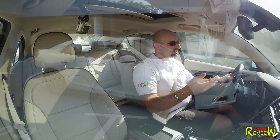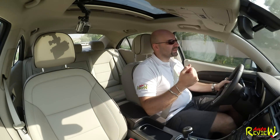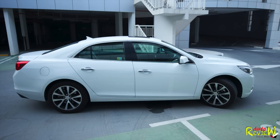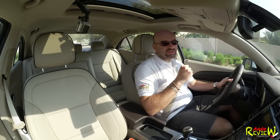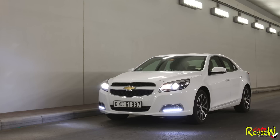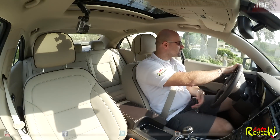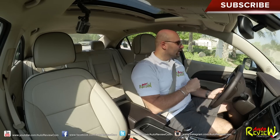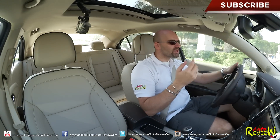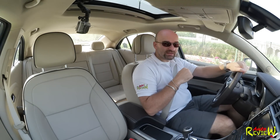I'm pretty sure after a test drive you will feel the same. Thank you very much to Canon Middle East for providing me the Canon Legria Mini to record this video, and thank you to Al-Ghandi Auto for providing the Chevrolet — they're located on Sheikh Zayed Road, please check them out for a test drive. If you like the video, please subscribe, like, share, and comment below with any questions. Check the Facebook page for detailed pictures of this car. I'll see you next time, cheers.